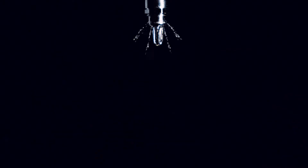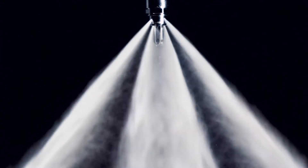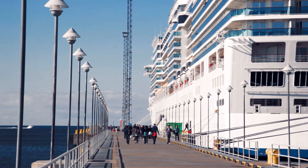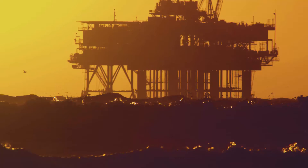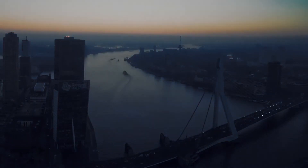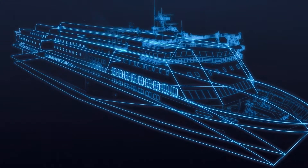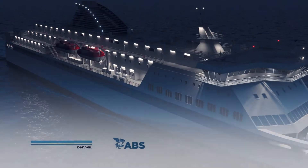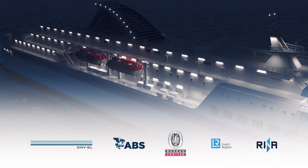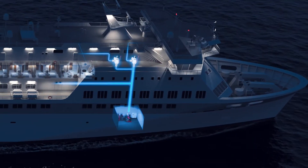High Fog is a reliable and efficient fire protection system that has been installed on nearly 2,000 vessels, including passenger ships and ferries, luxury yachts, workboats, and offshore installations. Type approved by the International Maritime Organization and all major classification societies, High Fog protects all spaces on board with one system.